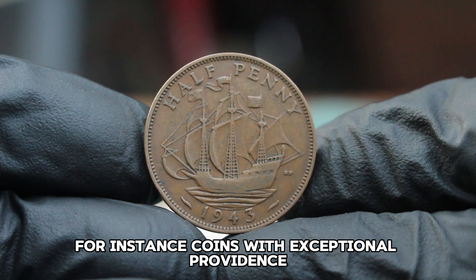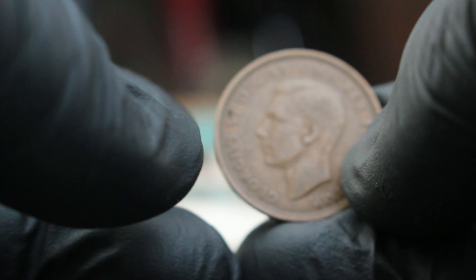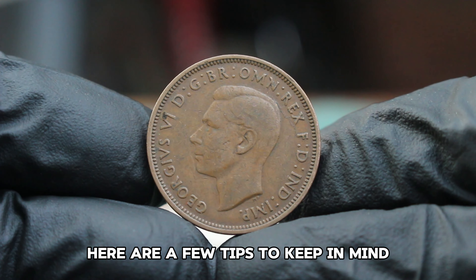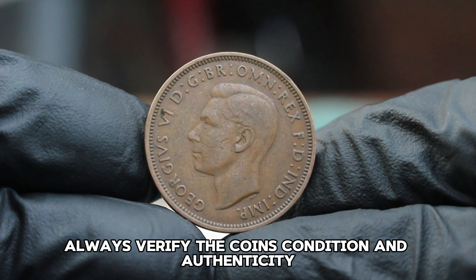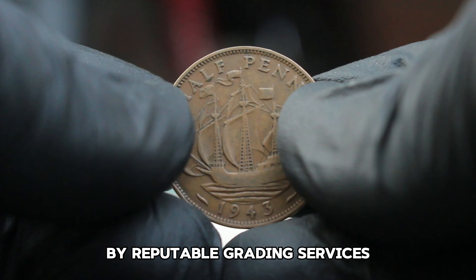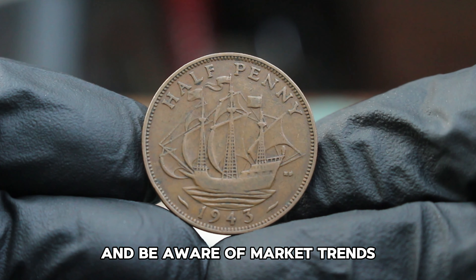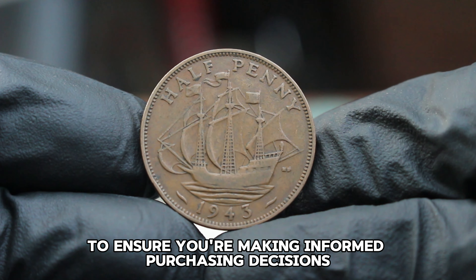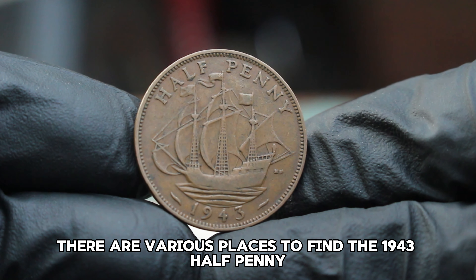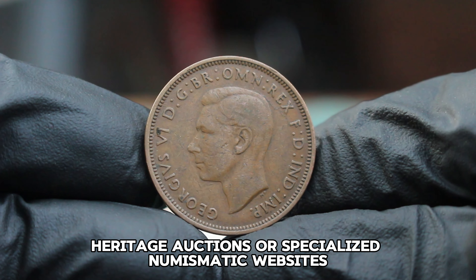Coins with exceptional provenance or those that are part of a significant collection can fetch higher prices. If you're considering adding the 1943 halfpenny to your collection, here are a few tips: always verify the coin's condition and authenticity. If possible, obtain coins that have been graded by reputable grading services. Additionally, pay attention to auction listings and be aware of market trends to ensure you're making informed purchasing decisions.